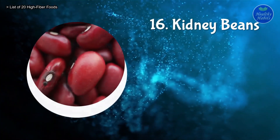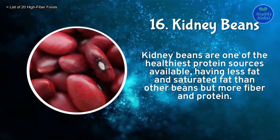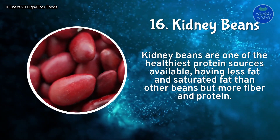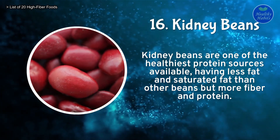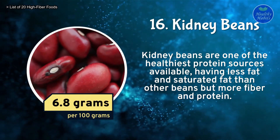Number 16: Kidney beans. Kidney beans are one of the healthiest protein sources available, having less fat and saturated fat than other beans, but more fiber and protein. Kidney beans contain 6.8 grams of fiber per 100 grams.